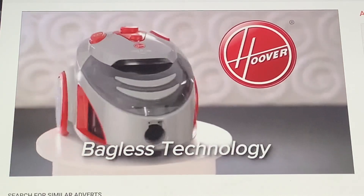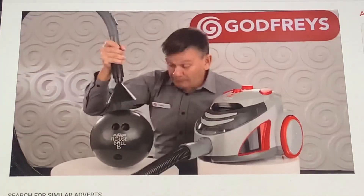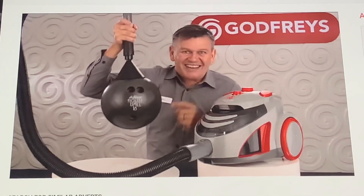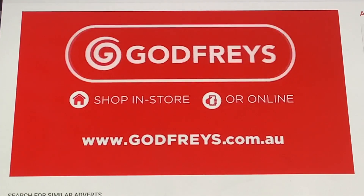Want to clean all the dirt from your carpets? Then try this powerful Hoover vacuum. It features HEPA filtration and comes with a turbo head — perfect for pet hair. It even passes the Godfrey's Bowling Ball Test. Now a red-hot $98. Try it before you buy it, but only at Godfrey's.